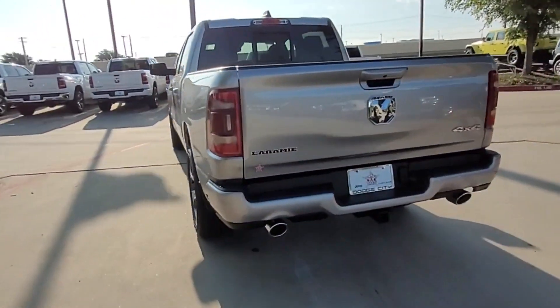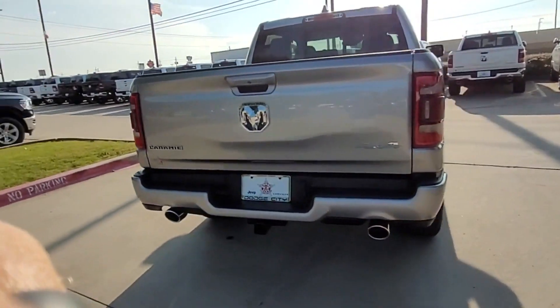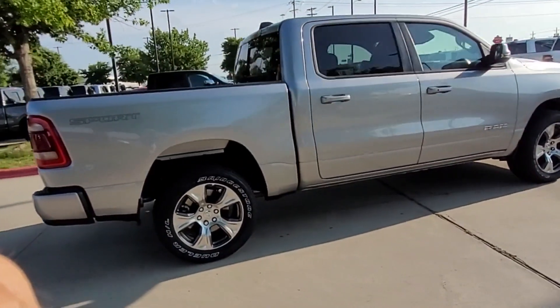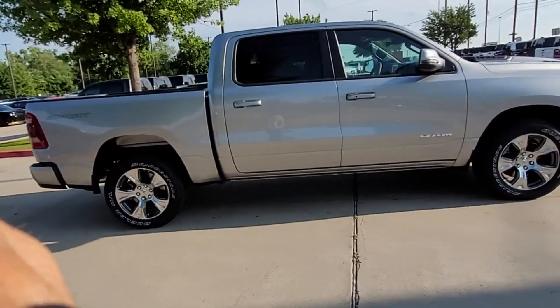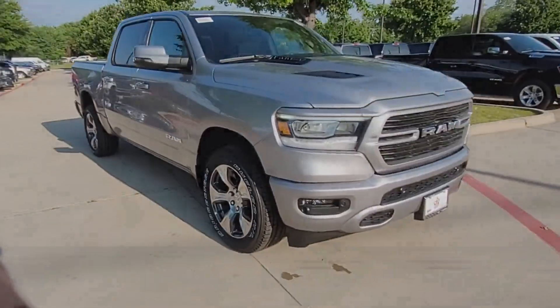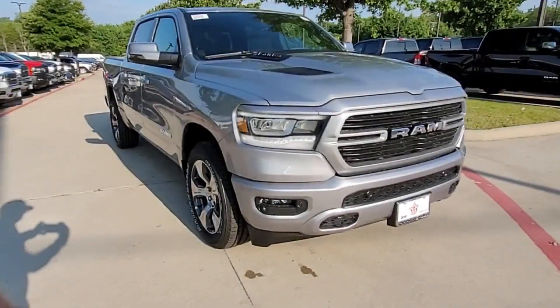Bluetooth, Brake Assist, Adjustable Pedals, Keyless Entry, Steering Wheel Audio Controls, Auto Dimming Rear View Mirror, Aluminum Wheels, Leather Wrapped Steering Wheel, Passenger Side Airbag Sensor, Adjustable Steering Wheel, and Traction Control. This is a top-rated dealer.